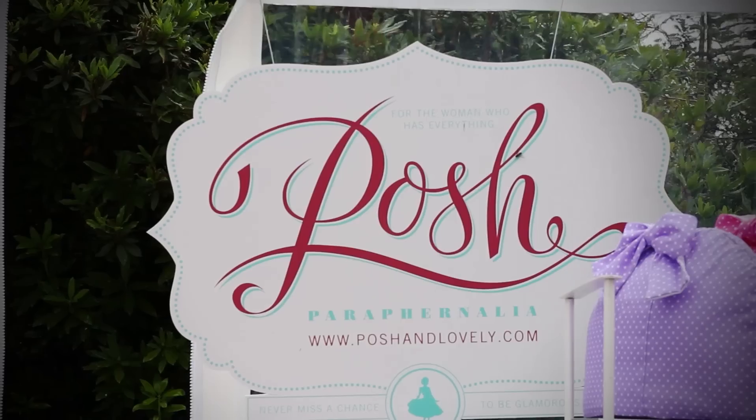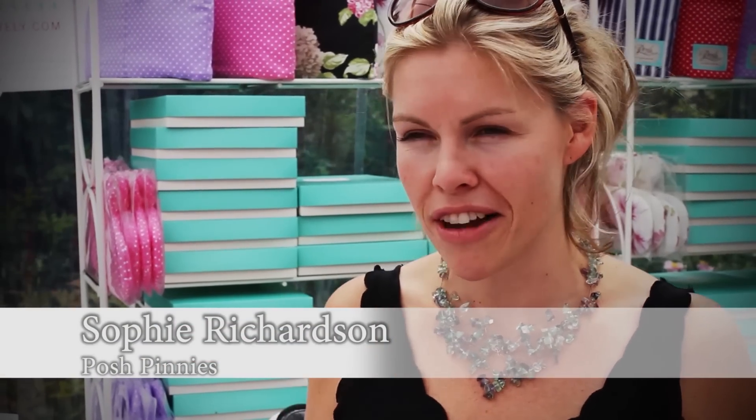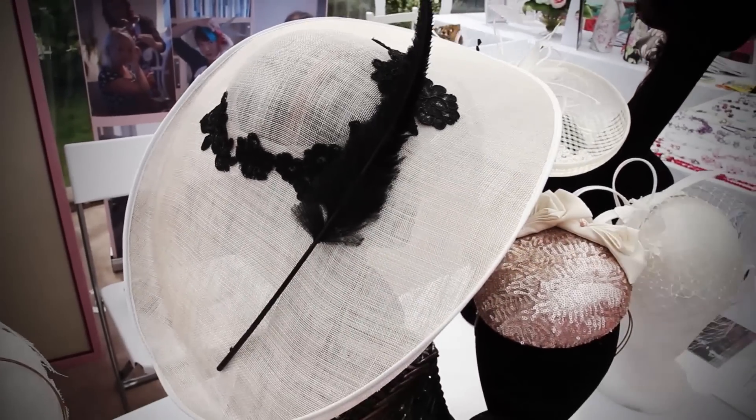Our business is called Posh Pinnies and we sell beautiful handmade aprons, tea cozies, oven gloves, that sort of thing. The hats that I make are mostly for weddings and races. It's nice for the wives whose husbands are busy looking at all the cars to come and have a look at some things that are quite girly.